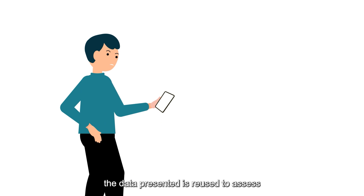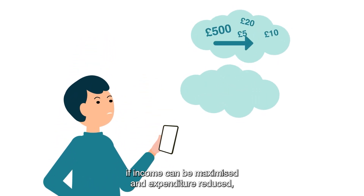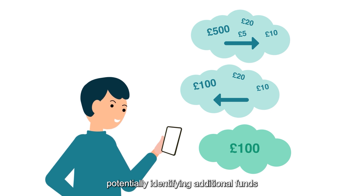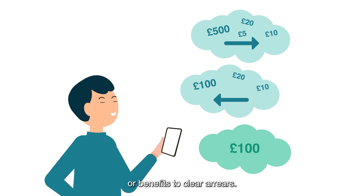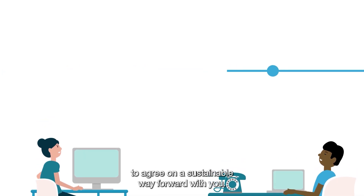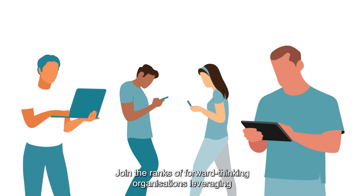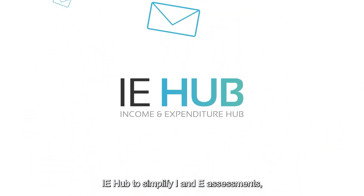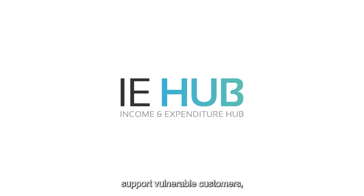The data presented is reused to assess if income can be maximised and expenditure reduced, potentially identifying additional funds or benefits to clear arrears. Your customers will be in a much better position to agree on a sustainable way forward with you. Join the ranks of forward-thinking organisations leveraging IE Hub to simplify I&E assessments, support vulnerable customers and stay ahead of regulatory requirements.